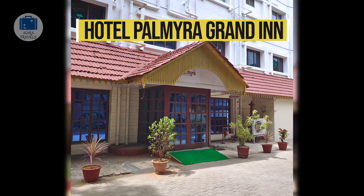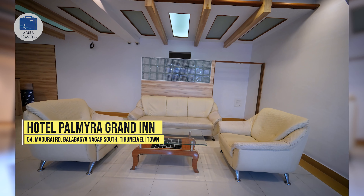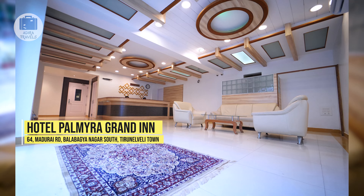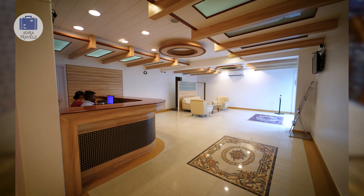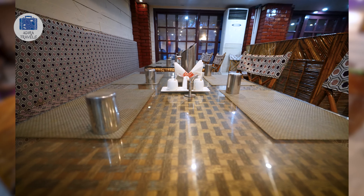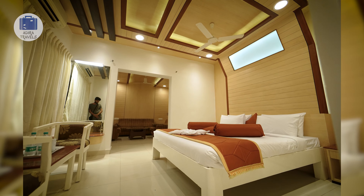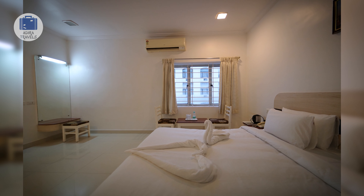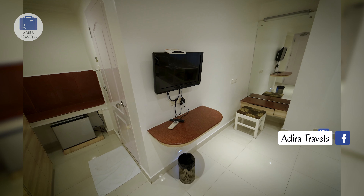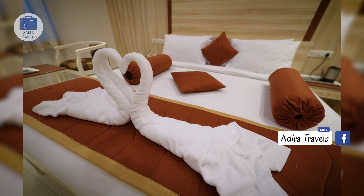Palmyra Grand Inn. Located at a short walk from the Tiruvannali station, this hotel is recommended if you are searching for a hotel that is budget-friendly and comfortable. The hotel has another branch, the Palmyra Suite, which is around a 15-minute drive and is more premium. However, the Grand Inn wins at its location. Even though they have their own in-house restaurant, being close to the station you would have access to easy transport and more food options.